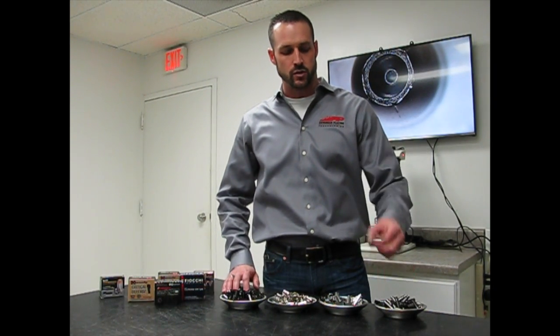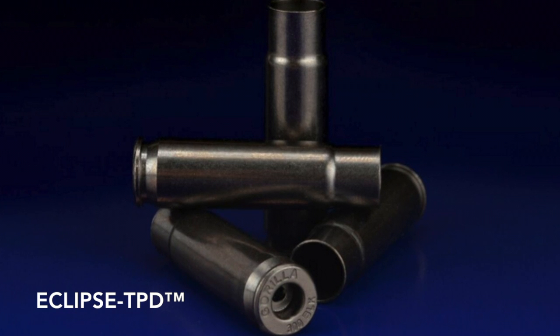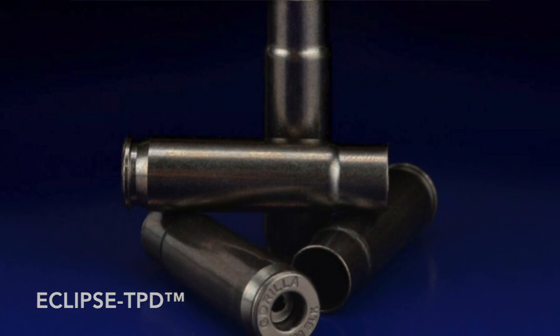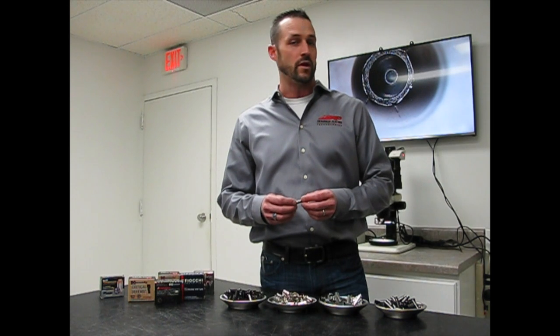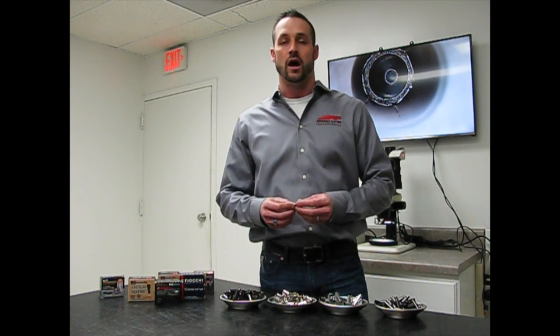The next finish I'd like to talk to you about is our Eclipse TPD process. We're very excited about this process. It's brand new and builds upon the backbone of our black TPD process, but it accomplishes something that we were never able to do before, and that is a reflectance value, or an L value, of below 30.